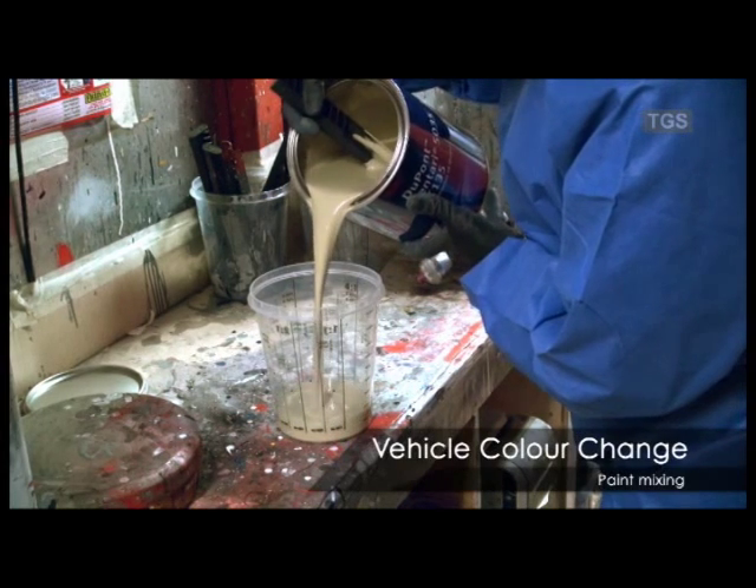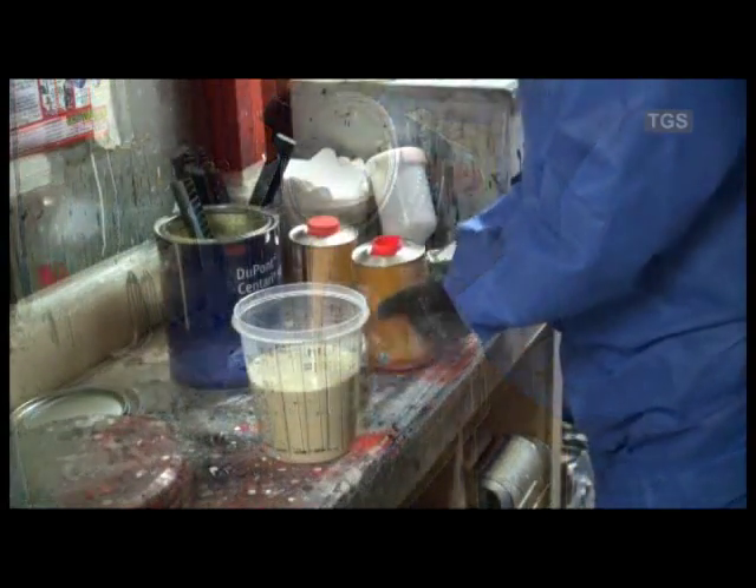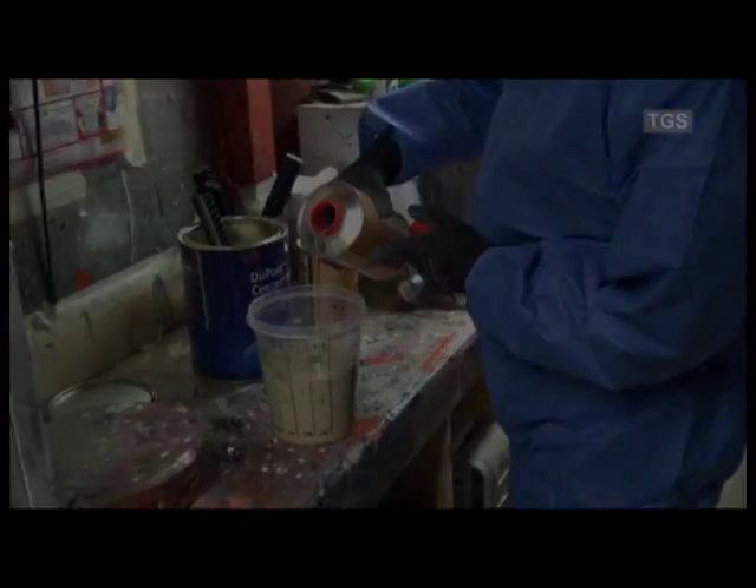The required amount of paint is then mixed to paint the vehicle and panels. This is a mix of colour, hardener and thinners to exact quantities.